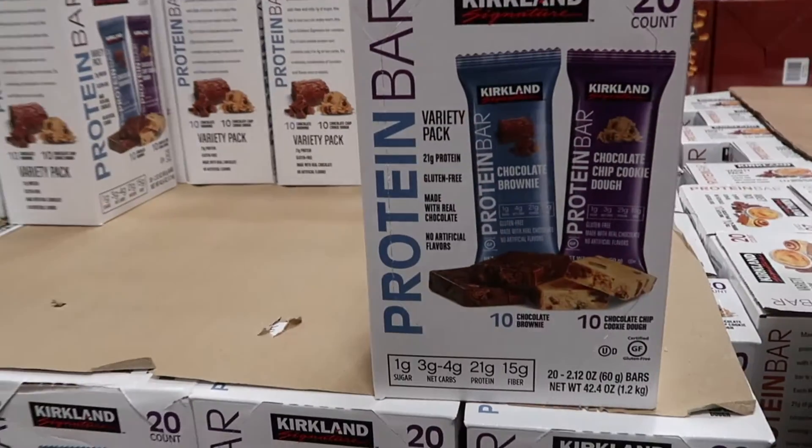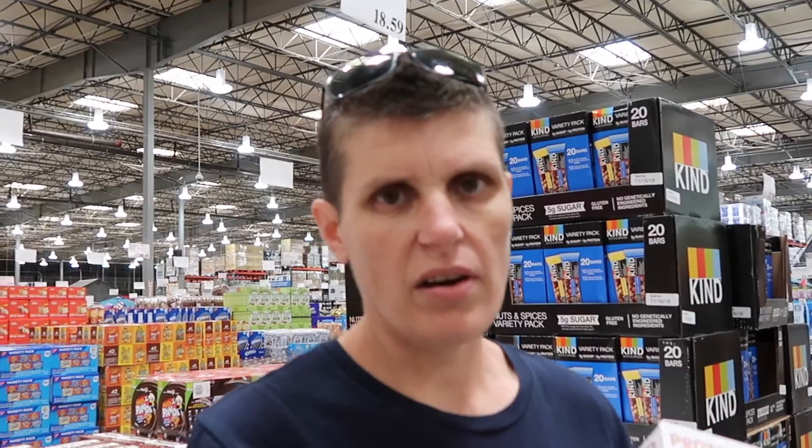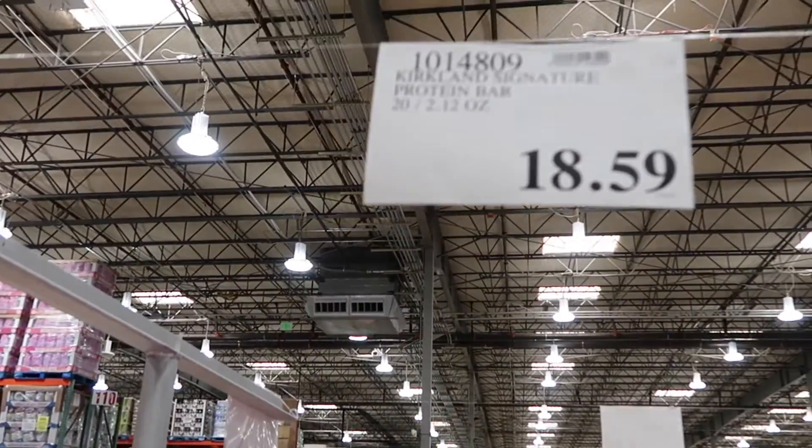These protein bars — we don't get very nice protein bars or low-carb bars in Australia, and they can be expensive. These are quite good. The flavours are peanut butter chunk or cinnamon roll. There are 20 in a pack, only four net carbs, which is really good. They're even sweetened with good sweeteners — erythritol and stevia — rather than maltitol. The price is really good too, less than a dollar a bar at $18.59 for 20. We're going to get the peanut butter flavour.